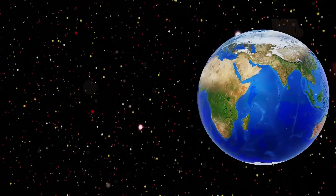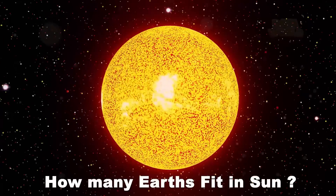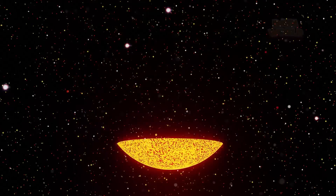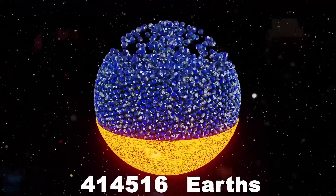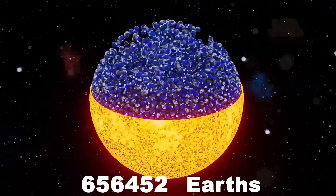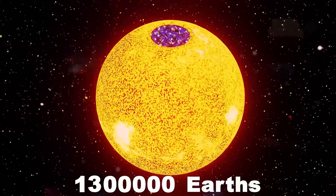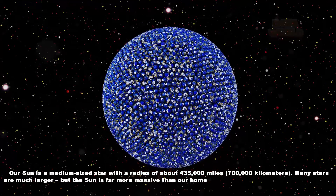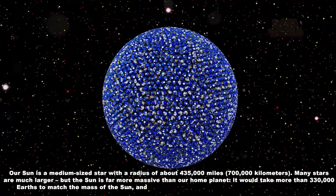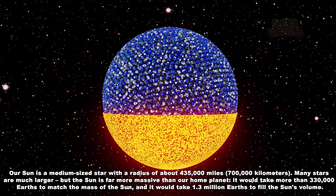How many Earths fit in the Sun? 1.3 million Earths. Our Sun is a medium-sized star with a radius of about 435,000 miles, or 700,000 km. Many stars are much larger, but the Sun is far more massive than our home planet. It would take more than 330,000 Earths to match the mass of the Sun, and it would take 1.3 million Earths to fill the Sun's volume.